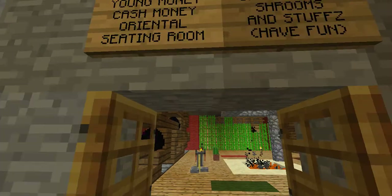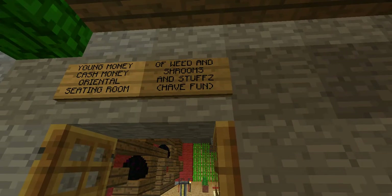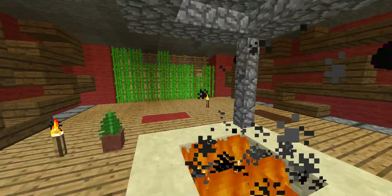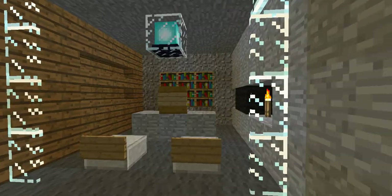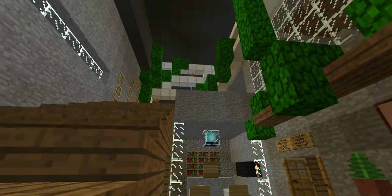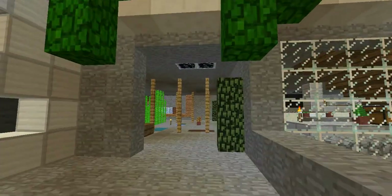Here we have the — young money, cash money — or like a gentlemen's sheeting room with weed and shrooms and stuff. Have fun, I don't even get this. But it looks cool. A nice sitting area right here. Some storage. We're gonna go upstairs this time.